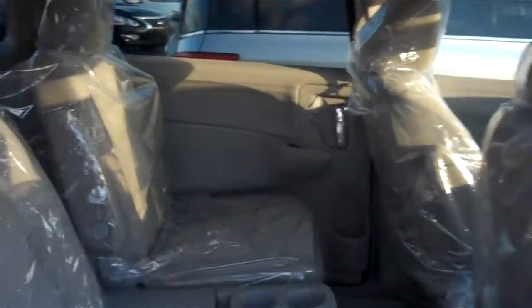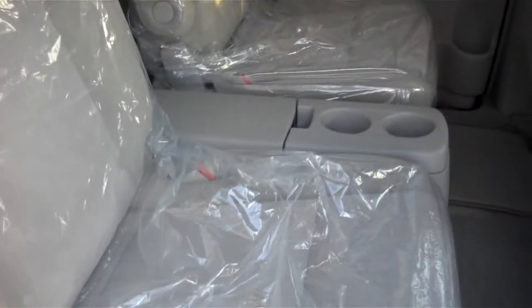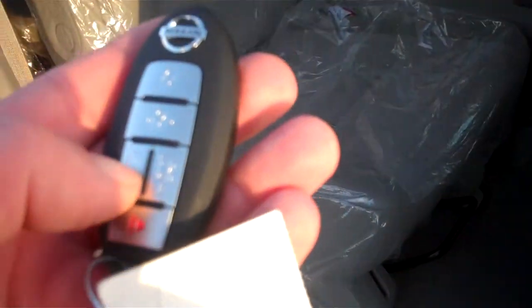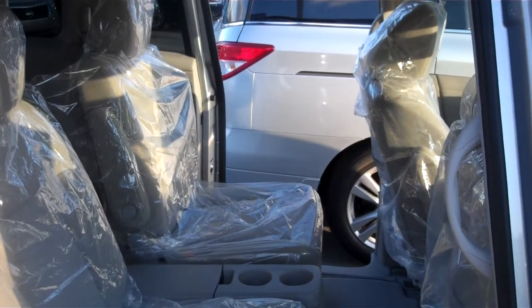Take a look inside here. Starting with the rear seats — it's all tan cloth interior. In the middle row we do have the two bucket seats with the center console, and we'll show you both doors there.